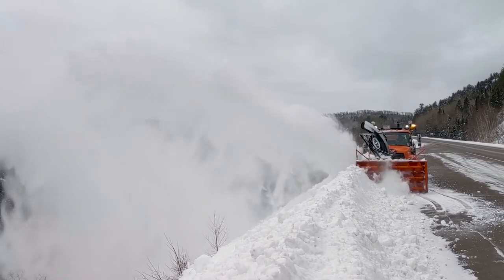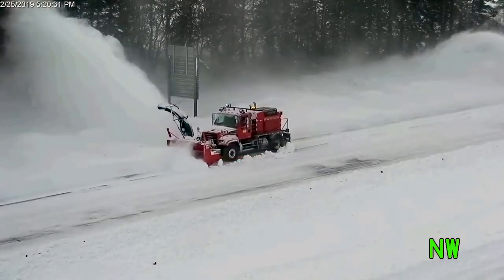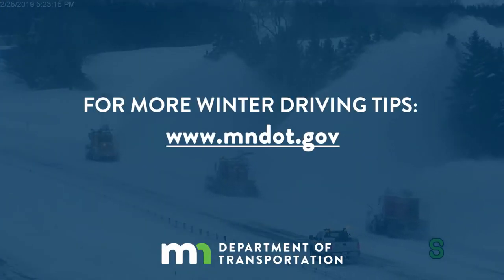But most often, a snow go needs a team of plows to remove large amounts of snow from an area. So when you see this work in action, slow down and move over to give our crews plenty of room to work. That's today's MnDOT Minute.